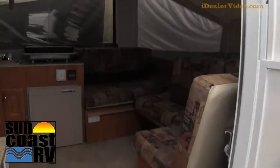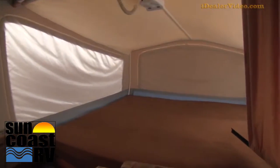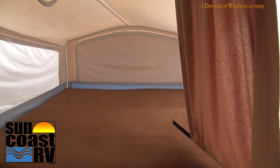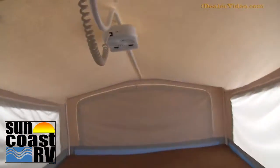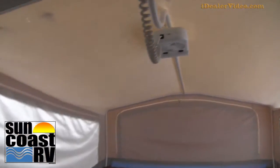As you walk on the inside, it does have a nice big front bed — bigger than a king bed — so there's tons of space inside. It does have little fans over top on each end.